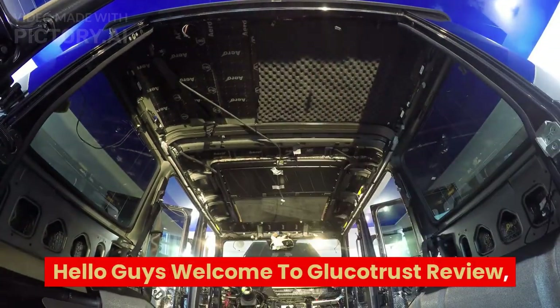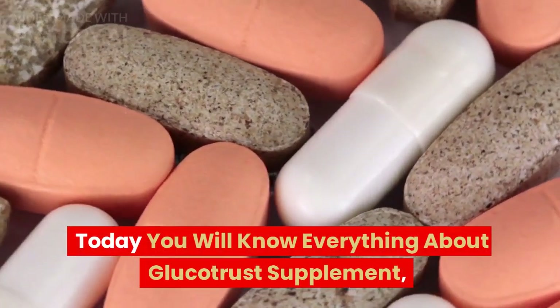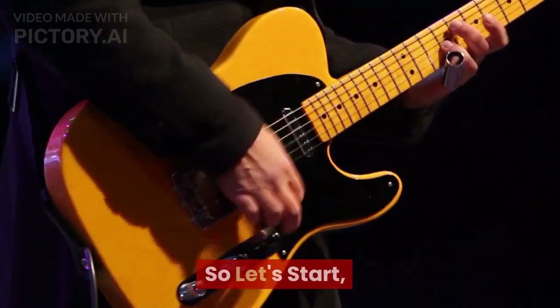Hello guys, welcome to GlucoTrust Review. Today you will know everything about GlucoTrust Supplement. So let's start.